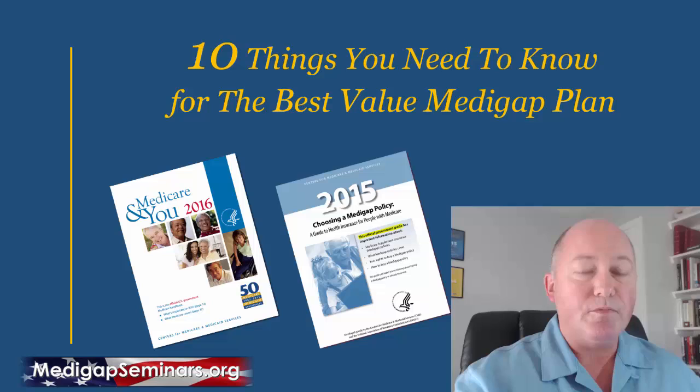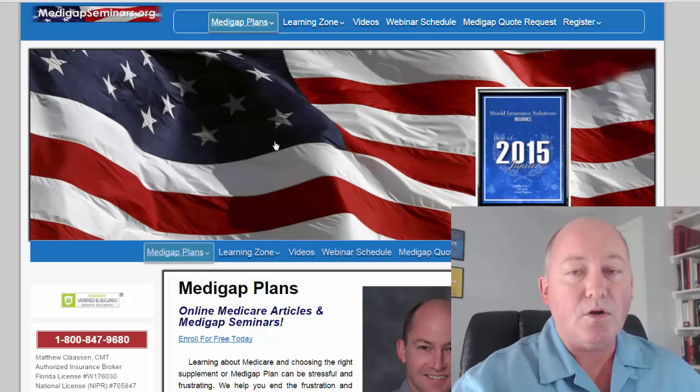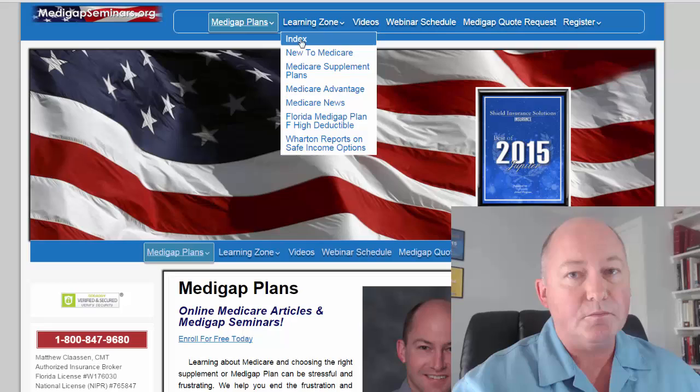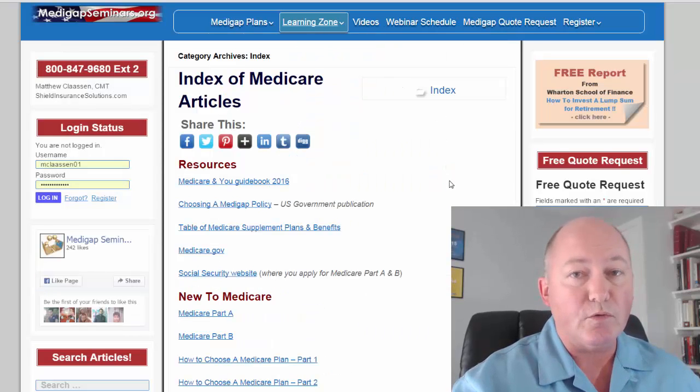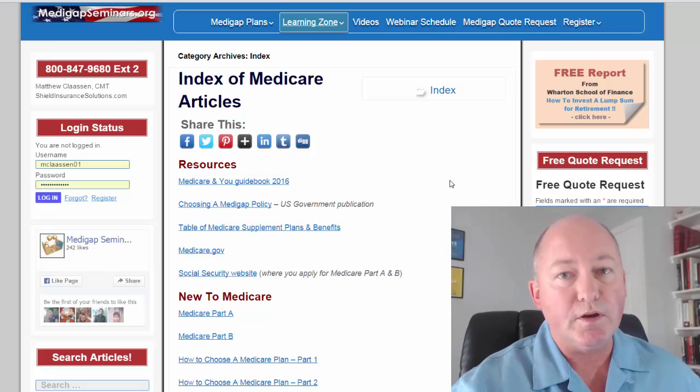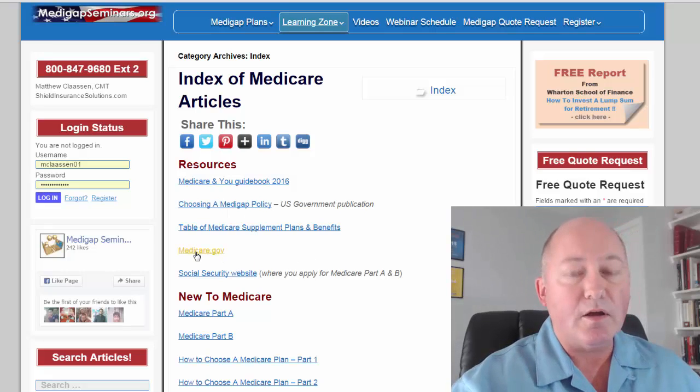In addition, there is our own website. You can go to MedigapSeminars.org and under the Learning Zone, come down to the Index. We've indexed both the resources available to you as well as the many articles and videos we've already published. You can download a copy of the Medicare & You Guidebook or the Choosing a Medigap Policy, and have direct access to Medicare.gov — it's also a great resource where you can order those two guides.